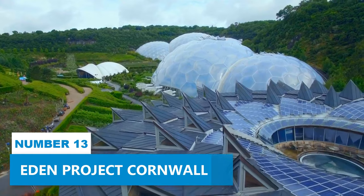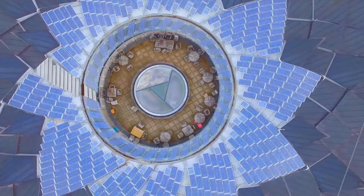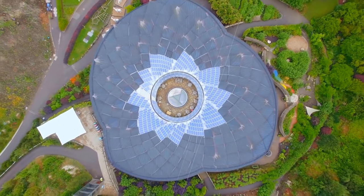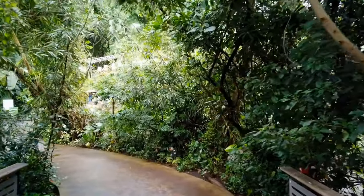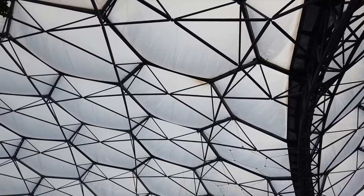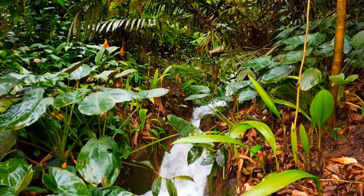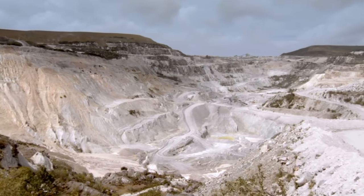Number 13: Eden Project Cornwall. Get ready to go on an exciting adventure at the Eden Project Cornwall. It's not just an ordinary attraction — it's a place that will truly blow your mind. Imagine exploring the wonders of the world's largest indoor rainforest, all nestled in an old China clay pit.